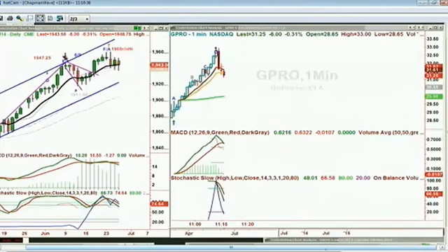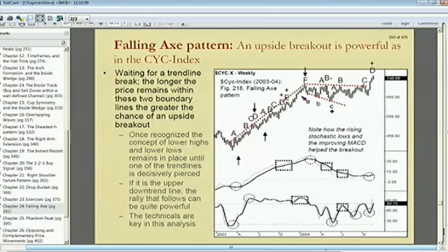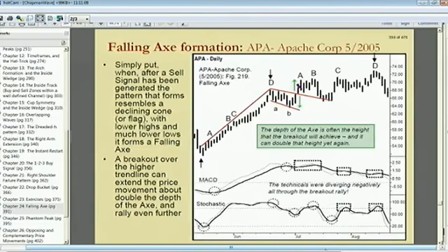Looking at the E-minis, it went to a peak E and then went in a pattern I call the falling axe — that's Chapter 24. It tells you that if there's a pattern that looks like a long, sloping handle with a declining cone formation or expanding wedge formation, when it breaks out above it, it could give you a one-to-one expansion of that particular pattern — a really simple way of using two trend lines.